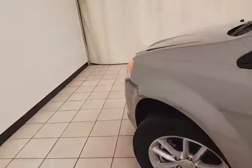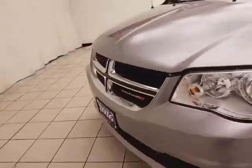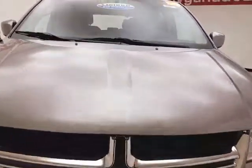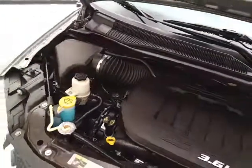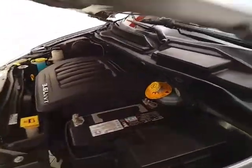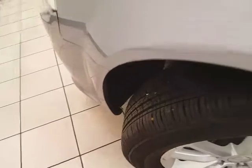Under the hood, this Grand Caravan has the award-winning 3.6-liter Pentastar V6 with 283 horsepower. All fluid points are marked in yellow for a quick visual check. Fuel economy is EPA-rated at an average of 17 miles per gallon in the city and 25 on the highway, with approximately 65% of the tire tread remaining.